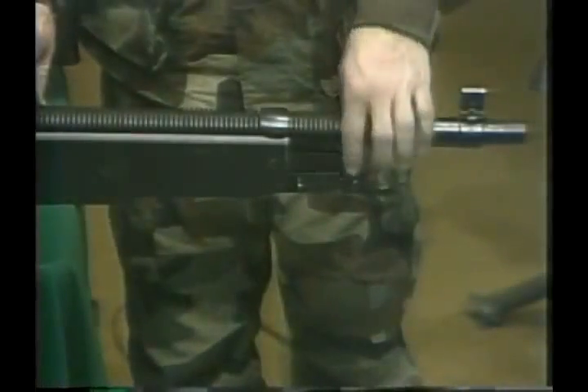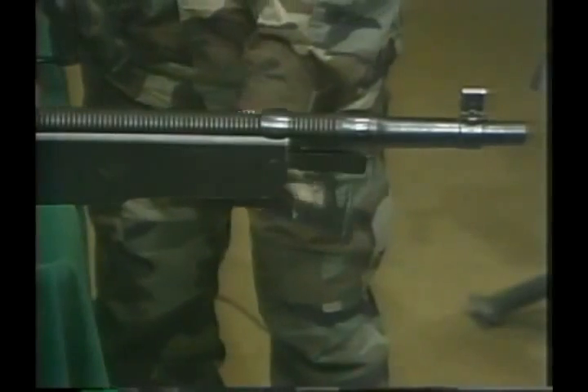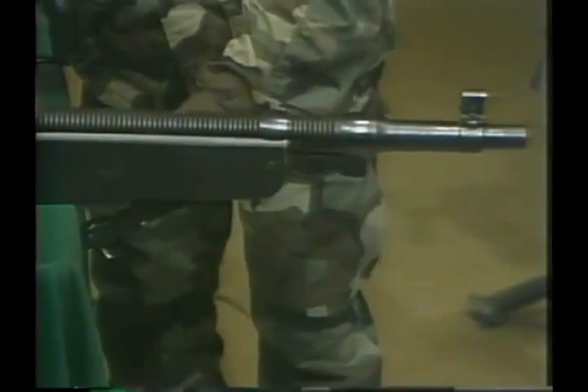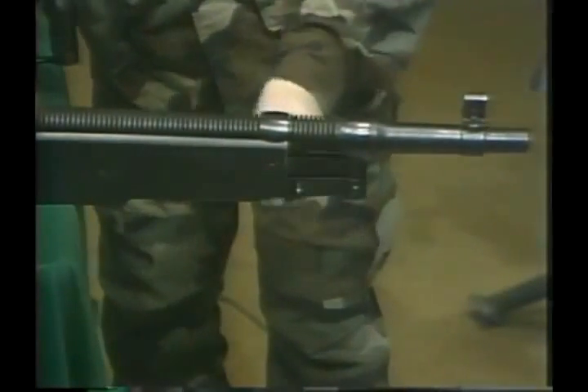John Moses Browning had been working on another method of cycling an automatic weapon, using the very same gases which propelled the projectile. His first workable designs were made by Colt Marlin and used in the Spanish-American War. When the bullet passed a hole or gas port located underneath the barrel, gas escaped and pressed on a lever. The lever rode all the way back and then was pushed forward by a spring, thereby completely cycling the weapon.